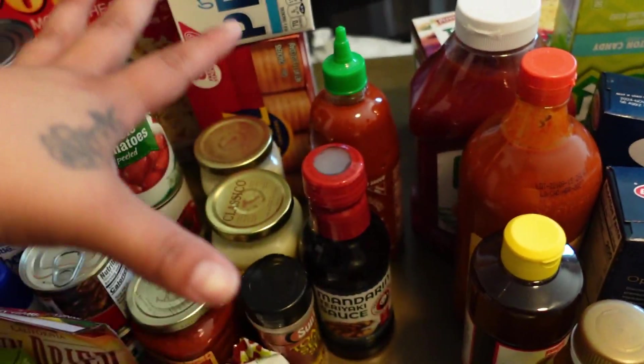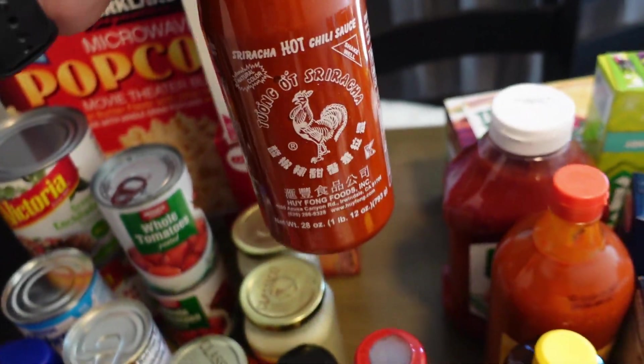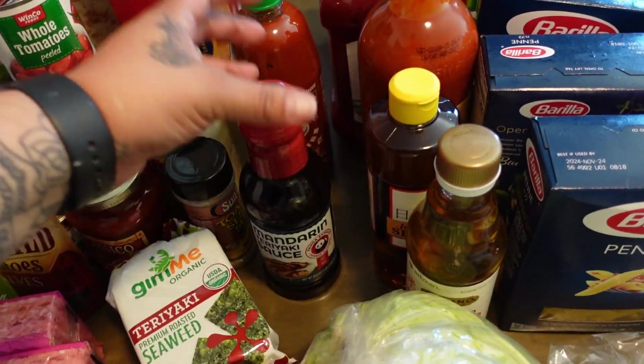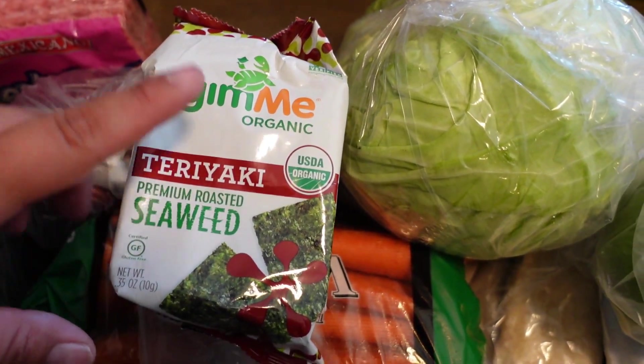That's just for me because nobody else here likes fish and salmon. I got some Sriracha — we ran out, which never happens — and mandarin teriyaki sauce, ran out of that too. I need seaweed; I got a small one last time at Costco but they didn't have seaweed then.